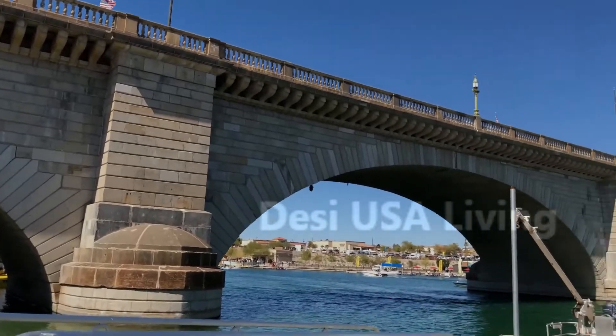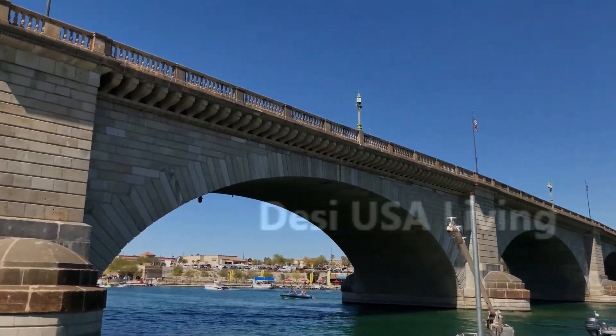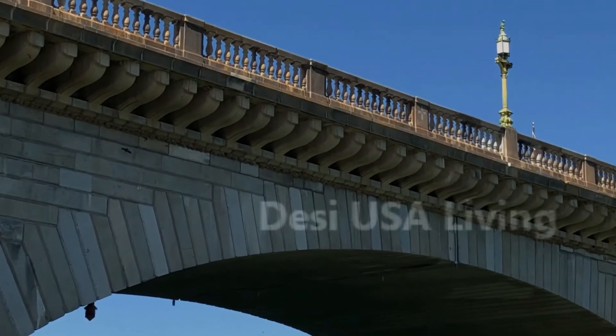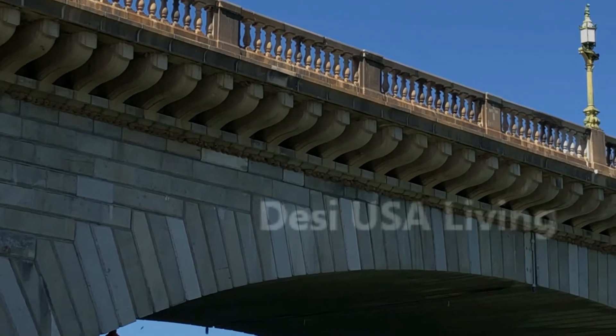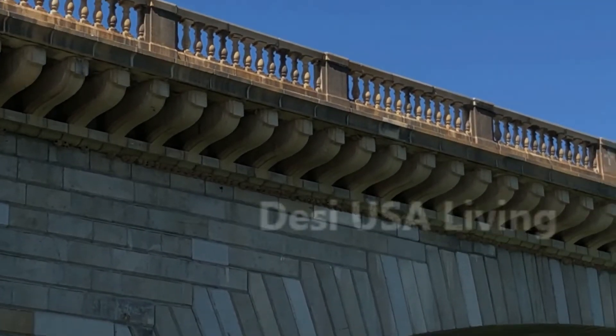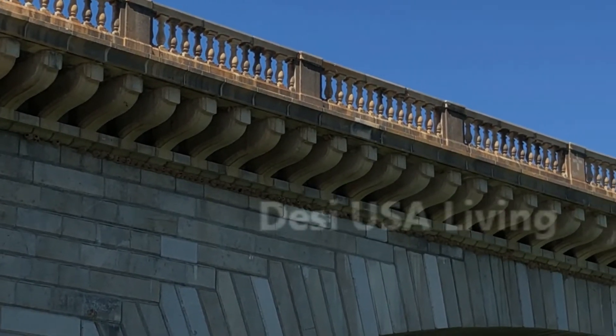Brick by brick, each piece was numbered. The blocks were then shipped via the Panama Canal to Long Beach, California. From there, a small army of trucks carried it across the desert to its new home at Lake Havasu City, Arizona.